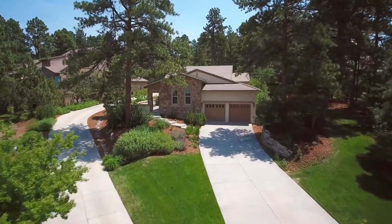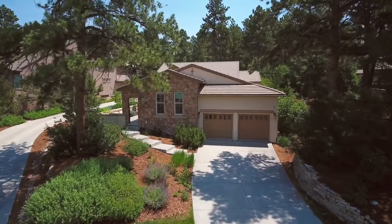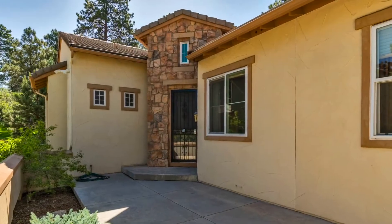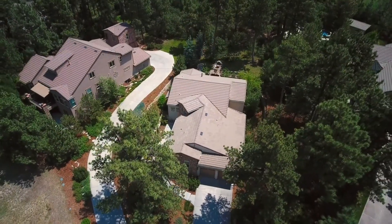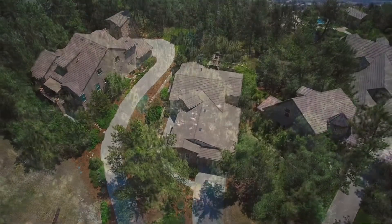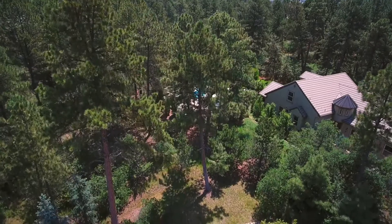5089 Hidden Pond Trail is a fabulous ranch-style property, almost 4,000 square feet finished. Four bedroom, four bath, three car garage. It sits on a half an acre lot, very unusual for a patio home type community where they maintain all around the property, yet you have that kind of acreage.